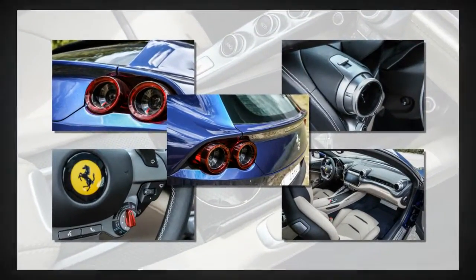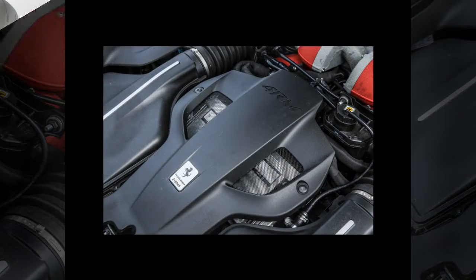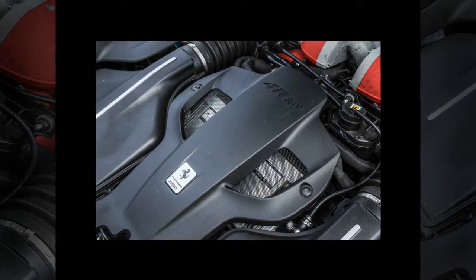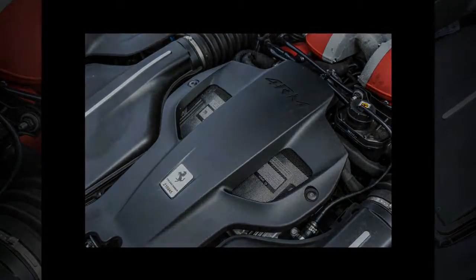Yes, it has two fewer doors than a Panamera. So what? If you're really concerned about hauling four people, buy a Mercedes S-Class. All hips and haunches, the GTC4 Lusso is also approximately 100% easier on the eyes. And yes, it's quiet — except at full throttle. Then it's Monza in September. And it's fast.